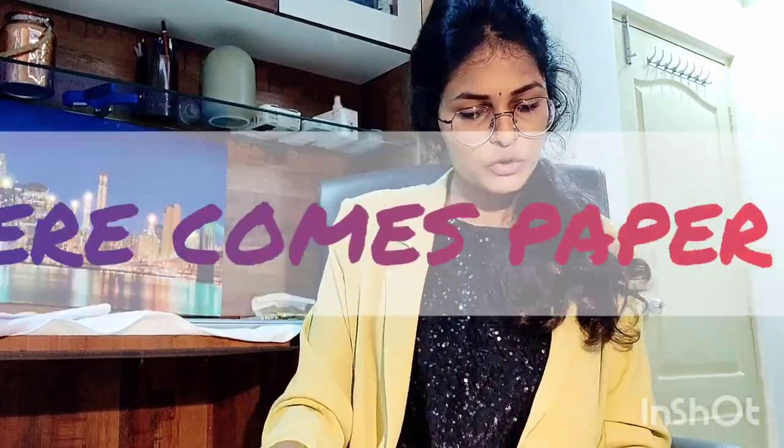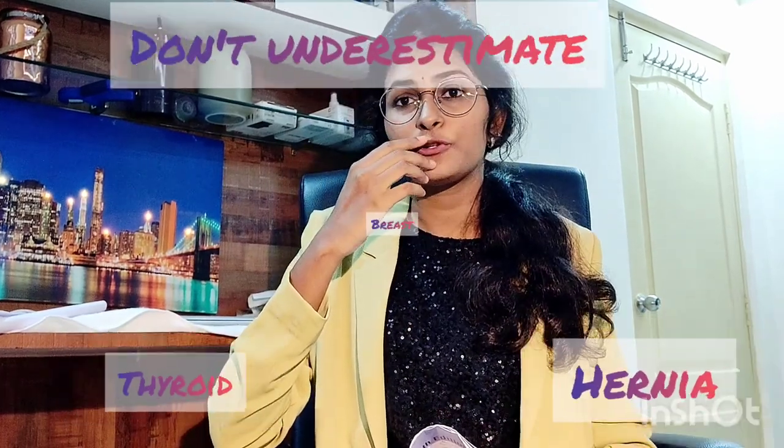Coming to Paper 2 — no comments, I know how it is. Thyroid, breast, and hernia: make sure you read them inside and out because they are very important for both practicals and theory. We got a lot of theory questions from these — thyroid came as an essay. I had read these topics so many times during interviews that I got fed up, but I still read them the day before the exam and that was the best decision.